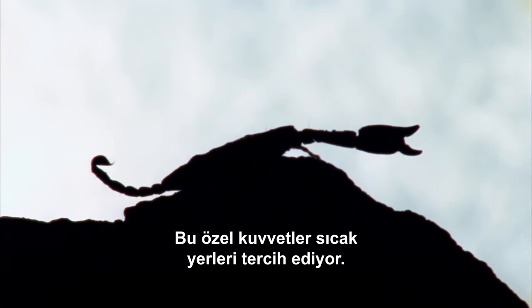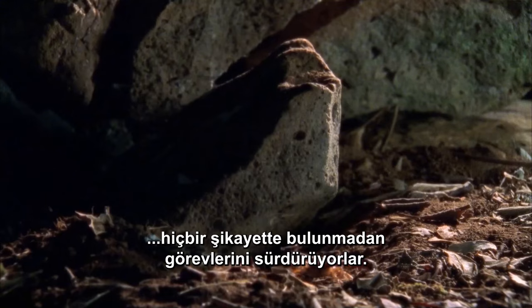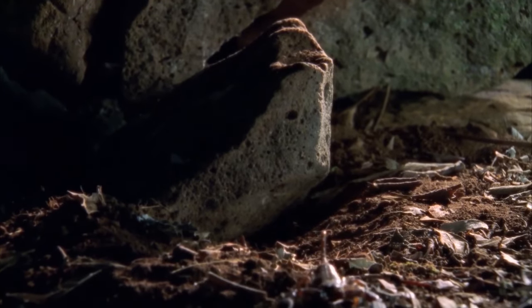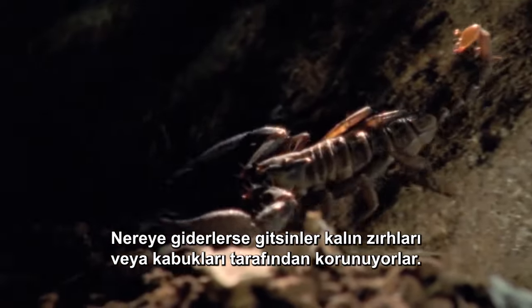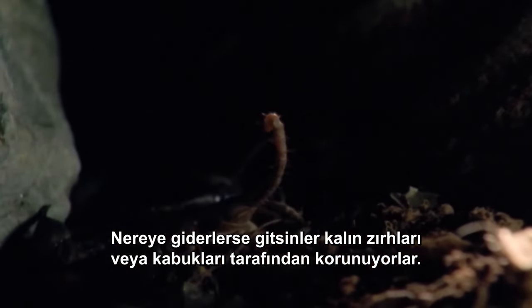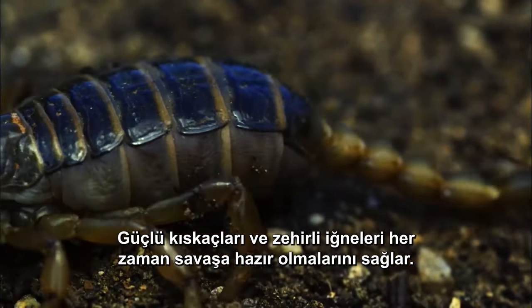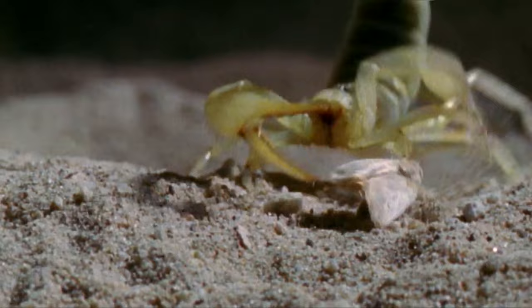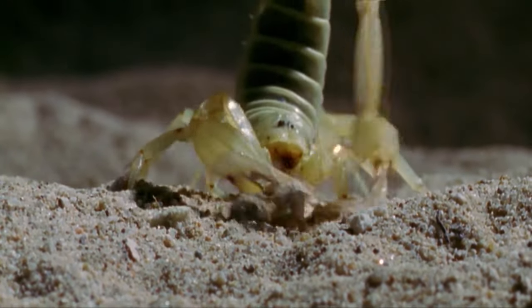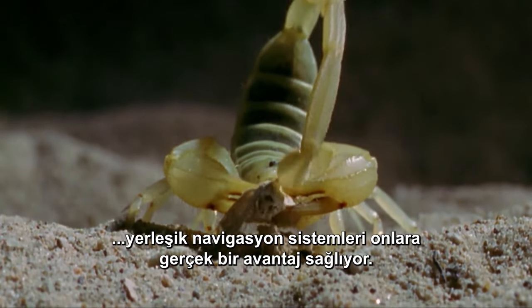Scorpions. These special forces prefer things hotter, but some carry on their missions through cold winters with no complaints. Wherever they go, they're shielded by their thick armor or carapace. Their powerful pincers and venomous stinger ensure they're always battle-ready. But when it comes to special ops, their built-in navigation system really gives them the edge.